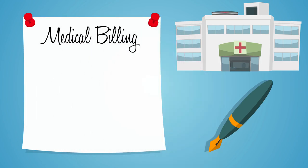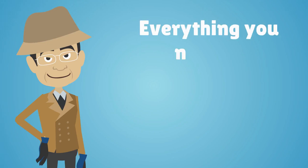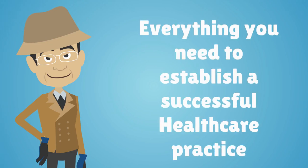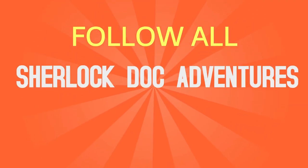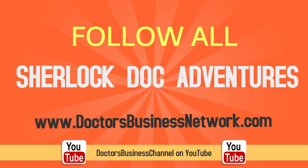To learn more about medical billing, insurance, coding, outsourcing and everything you need to establish a successful healthcare practice, follow all of Sherlock Doc's adventures on DoctorsBusinessNetwork.com or Doctors Business Channel on YouTube.